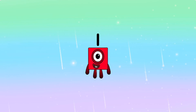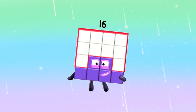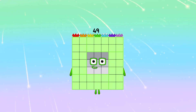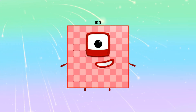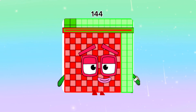1, 4, 9, 16, 25, 36, 49, 64, 81, 100, 121, and 144.